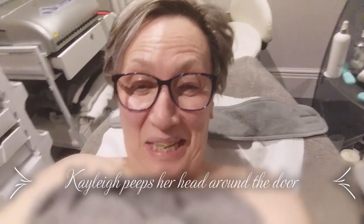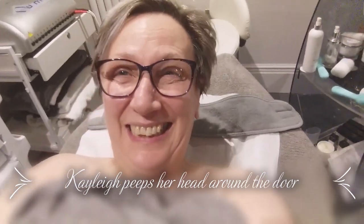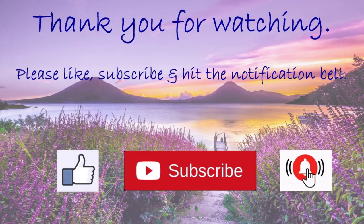Here I am, ready for my facial. I'm really looking forward to it because it's been such a long time since I've had one. I really can't wait — I'll see you at the other side! I'm looking a bit like a red tomato, but I've had a fabulous facial, thanks to the lovely Kayleigh and her magic hands. I would definitely recommend, if you can afford it or save up, to have a facial — it does make your skin feel fabulous. It's really relaxing. Thank you so much for watching.